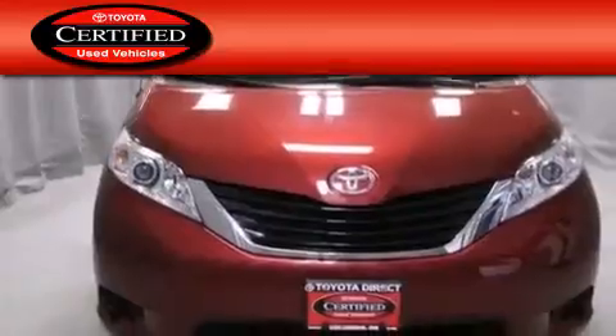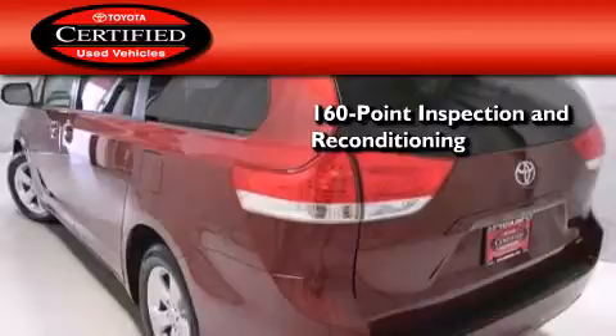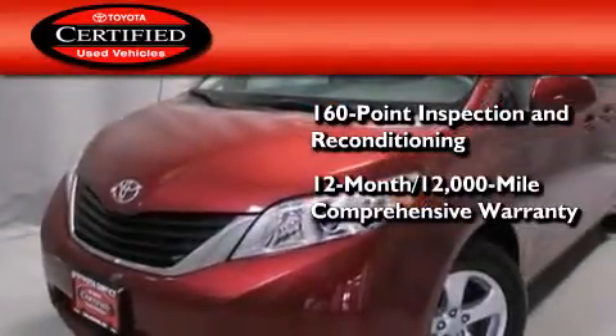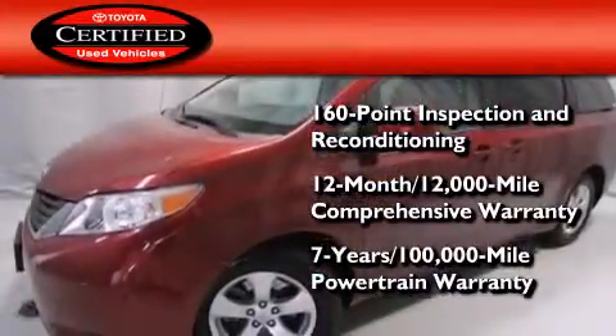Toyota's certification includes a 160 point inspection and an extensive reconditioning process, plus a 12-month 12,000 mile comprehensive warranty and a 7-year 100,000 mile powertrain warranty.